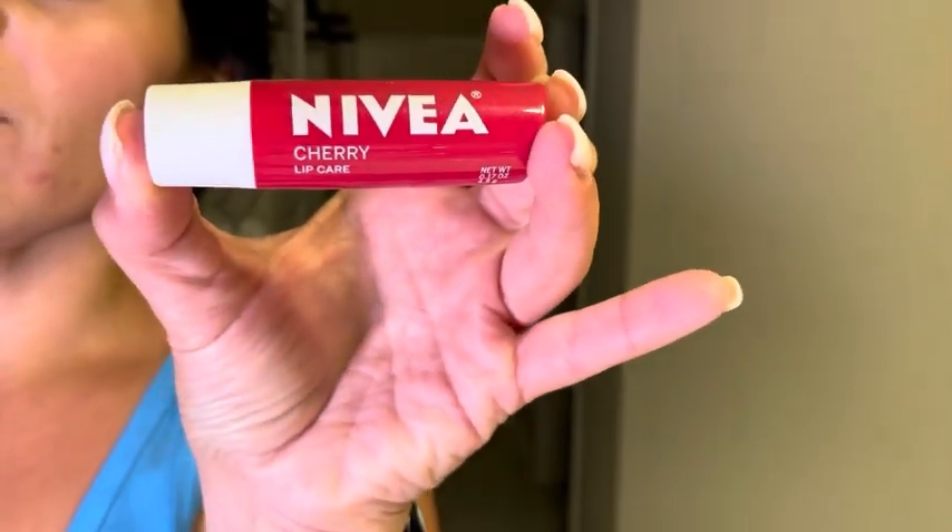Today I'm using this Nevaeh cherry lip balm. I really like it because it's super moisturizing but it also gives my lips a little bit of a tint, so it has this little bit of a pink look to it.